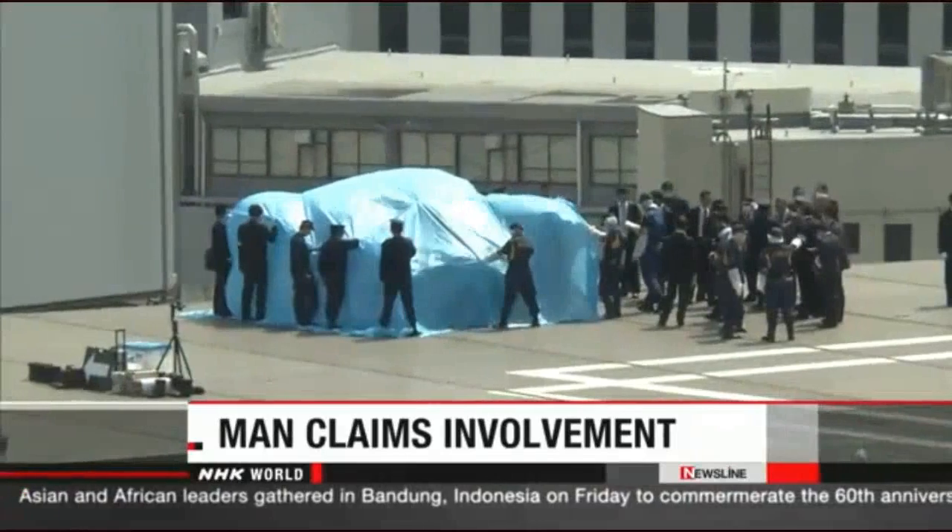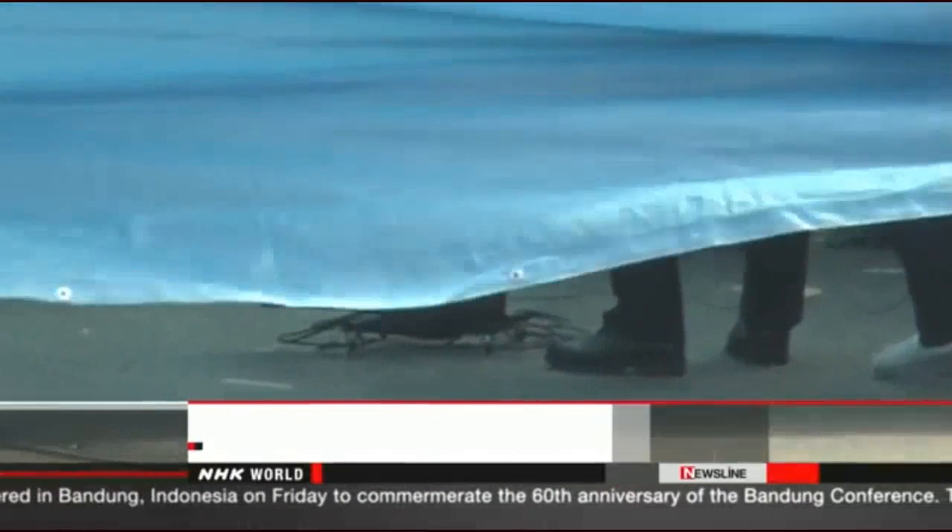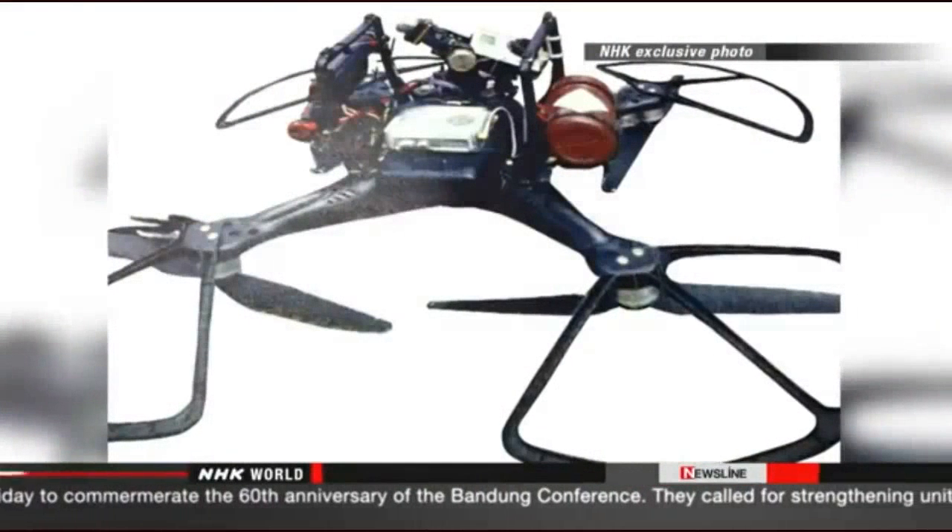He's in his 40s, and police are trying to confirm whether he was actually involved in the incident. The unmanned aircraft was carrying a plastic bottle containing traces of radioactive cesium. Engineers with the company that produced the drone have been examining the equipment fitted to the device. They say it was likely flown by someone who had considerable knowledge and experience.